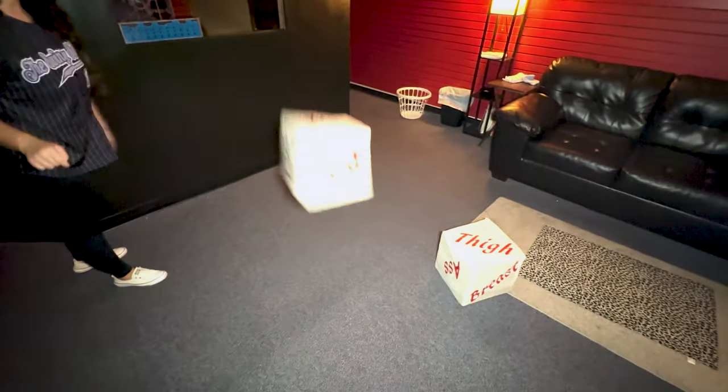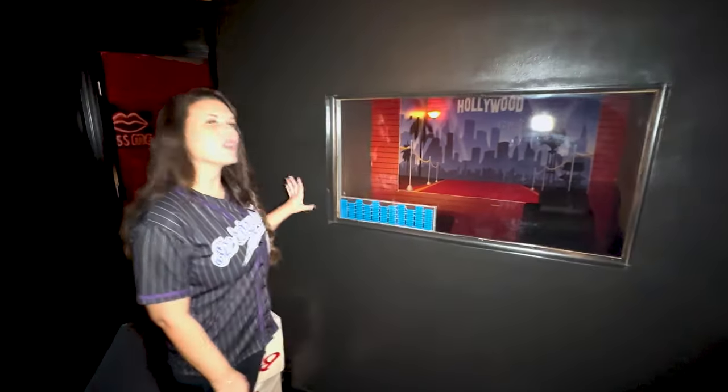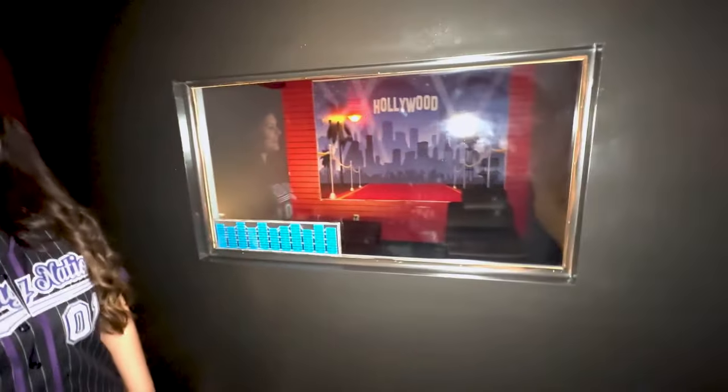If you need a good icebreaker, you can always play in here. This is a fishbowl room so you can watch from the outside — it's so much fun. If you've never been in one of these rooms, this actually measures how loud it is in here.